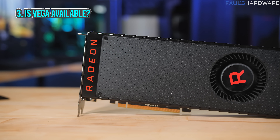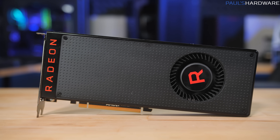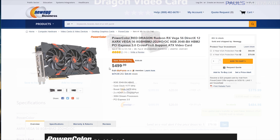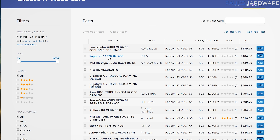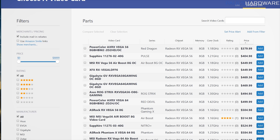Is Vega available? Is it priced reasonably now? Maybe — it's definitely better than it was before. Jumping back to PC Part Picker, we can see a very inexpensive Vega 56 for $379, although this is from Newegg Business and they've already changed the price — it's back up to the same price as Newegg.com. It looks like the cheapest Vega 56 that's in stock and available for sale is about $405, the Sapphire Pulse version — a pretty good price considering what these have sold for three or four months ago.